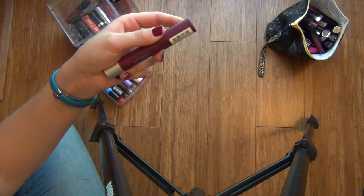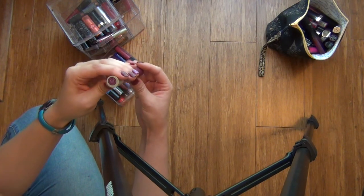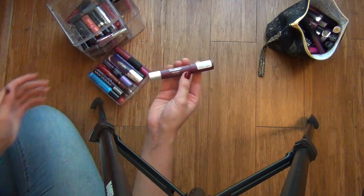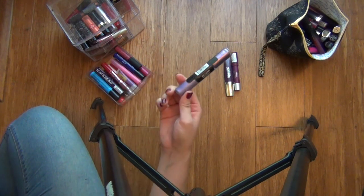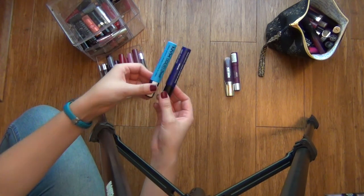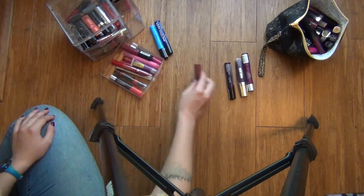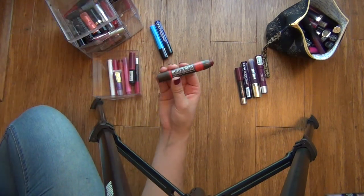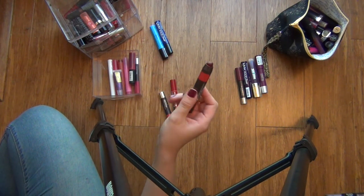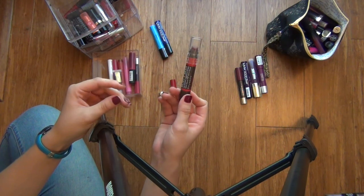This one actually used to be one of my favorite dark purples to wear until I lost it, so I'm glad that I found it. This is the Revlon Colorburst Matte Balm in the shade Shameless, and this is seriously one of my favorite purples. The formula is really nice. This is the Burt's Bees Lip Crayon in the shade Napa Vineyard, and this is one of my favorite reds to wear. I think anything that I mention as a favorite, I'll set aside so that I can try them on at the end of the video.